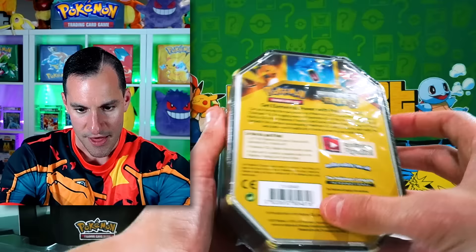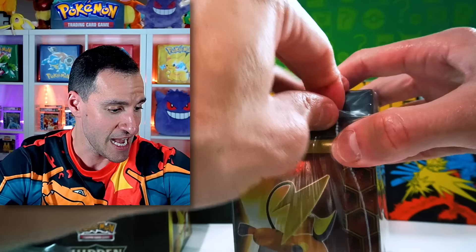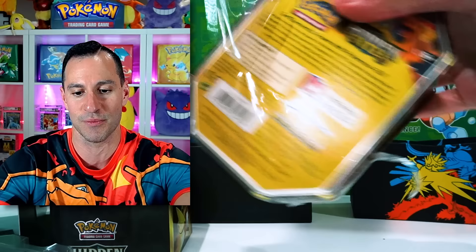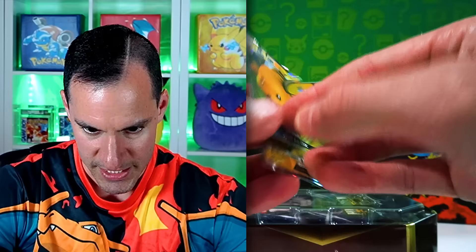That is a Raichu GX. Honestly, we've gotten a few decent shinies but nothing too crazy — we haven't even pulled a full art shiny. And Paldean Fates, Shining Fates — my goodness, what's going on here? That still counts. I can just put some oil on that and it's good as new, right?